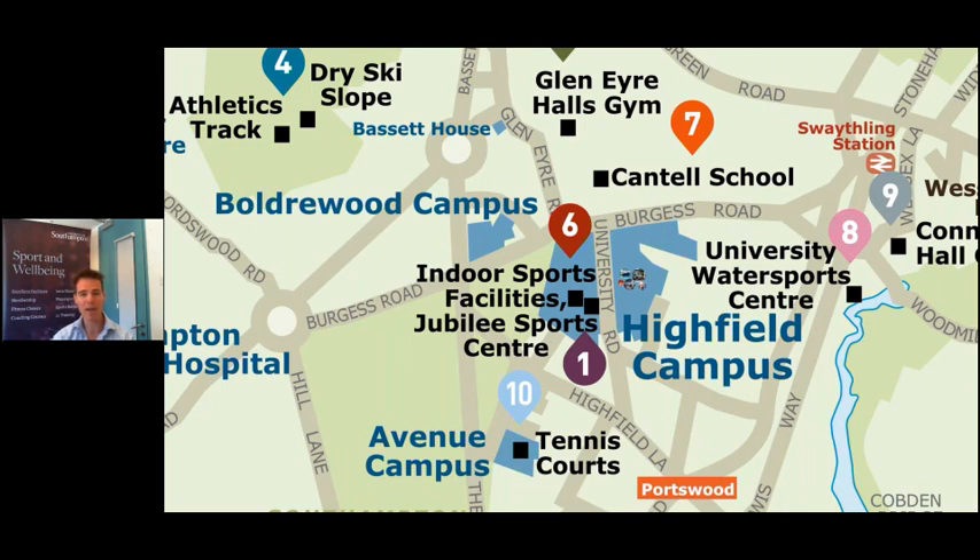In this particular area around the Highfield campus, number one is the Jubilee Sports Centre which is the hub. North of the Highfield campus are Glen Eyre halls and there's a small gym up there for people living in that area. South of the Highfield campus you've got the Avenue campus where we've got some tennis courts, and to the east there's the University Watersports Centre and also Connaught halls — everything is quite close together and within that main area it's really easy to access a large number of different sports.